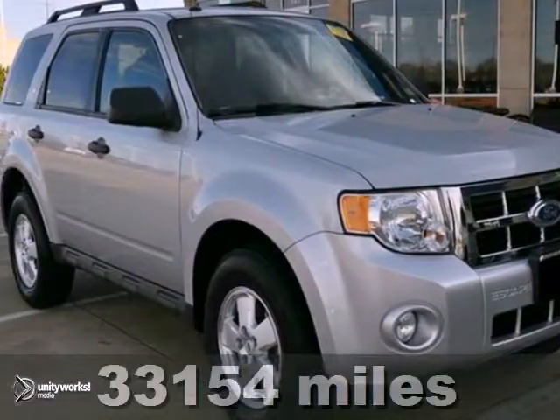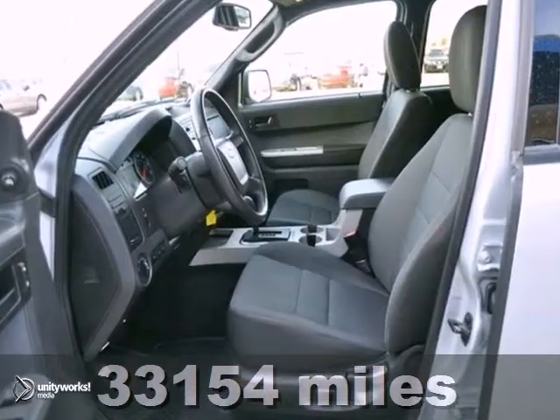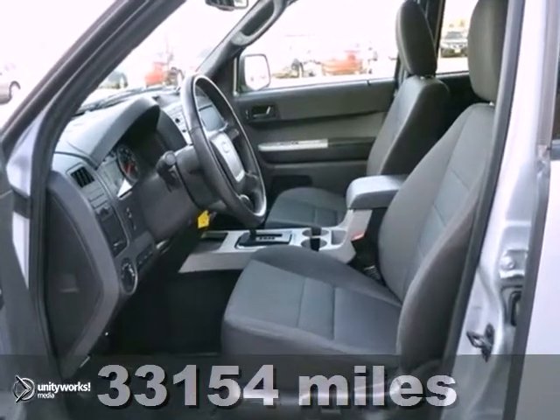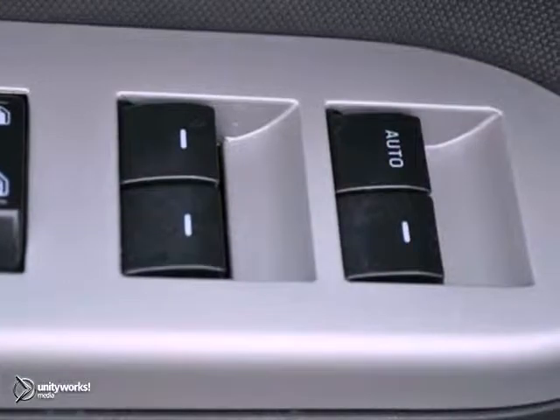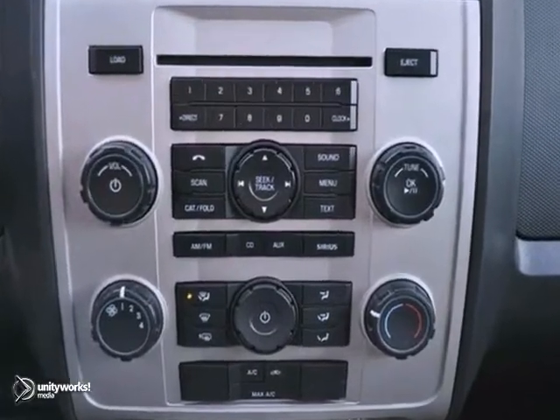We think you're going to like this 2011 Ford Escape XLT. This one gets 28 miles per gallon on the highway and 23 in the city. It also comes equipped with a CD player, keyless entry, and a traction control system.